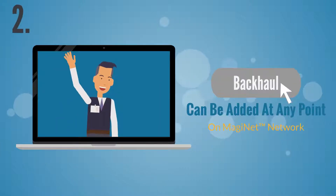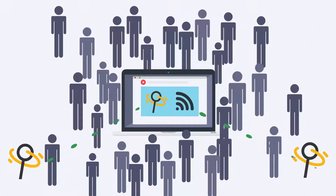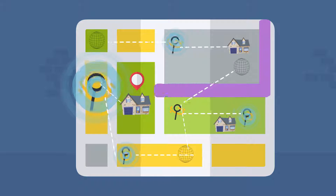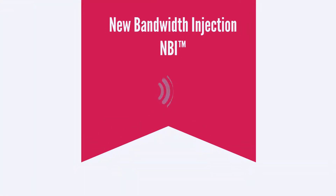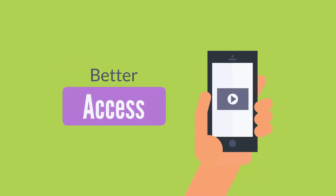2) New sources of internet bandwidth called backhaul can be added at any point in a MAGINET network, and it will automatically get shared or load balanced among users wherever it's needed most. Every time a user makes a request for internet data, MAGINET networks poll the available bandwidth resources and find the fastest available connection points for that user at that moment. We call this unique feature New Bandwidth Injection, or NBI. This means users of a MAGINET network will have better access to the internet than users of other networks with the same amount of internet backhaul.